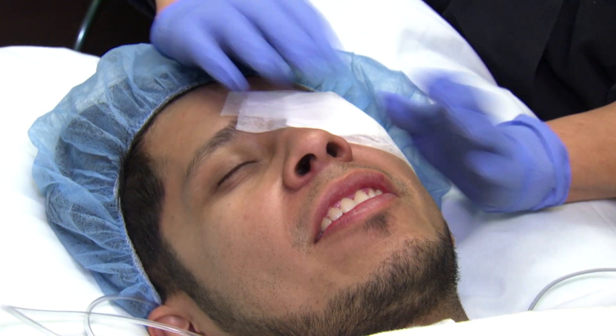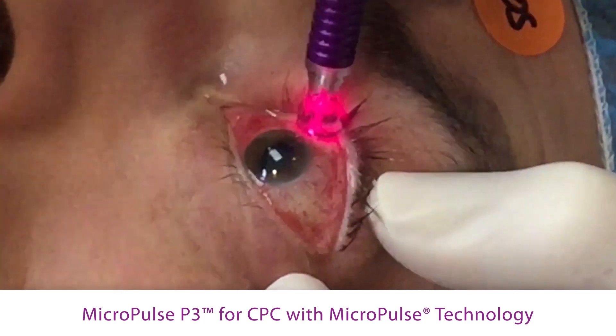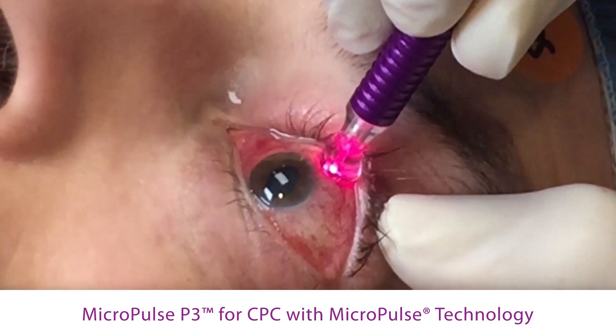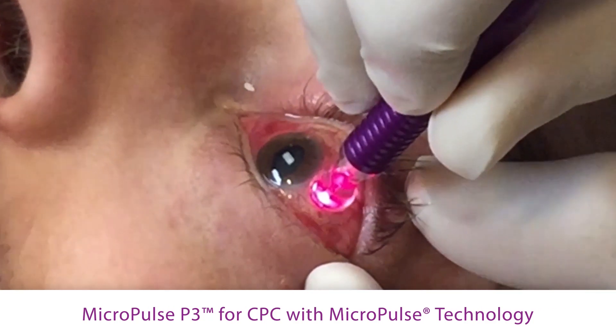Micropulse laser is a therapy for glaucoma that is delivered outside of the eye, around the eye, and it works by delivering laser energy to a part of the eye called the ciliary body. When the ciliary body absorbs this laser energy, a biological reaction occurs that both reduces the amount of fluid the eye is producing and lets more fluid outside of the eye. These two actions together lower the pressure. Ultimately, this is a laser therapy that can be delivered without any incisions in the eye — it's external and it works with your body to reduce the intraocular pressure.